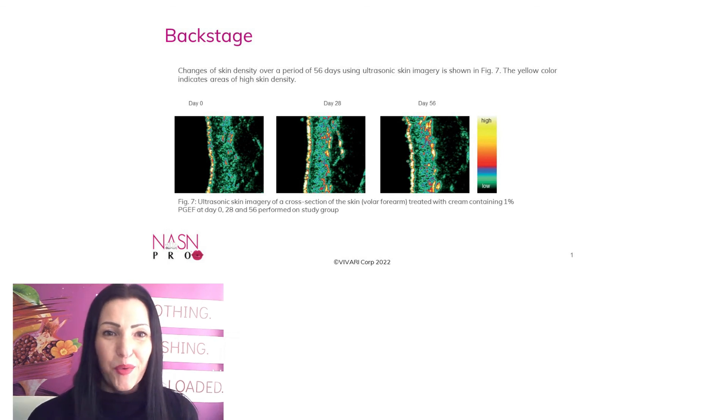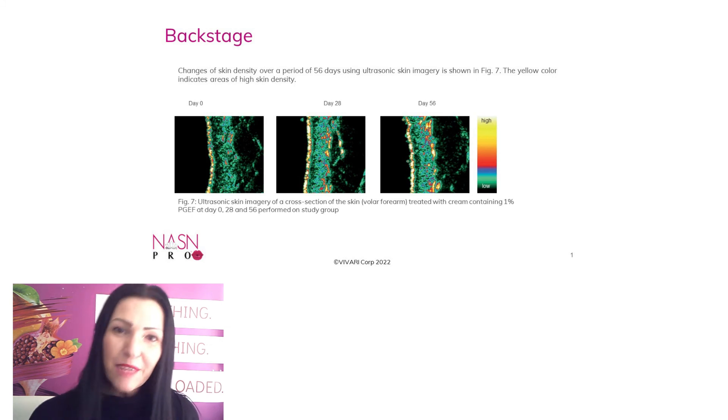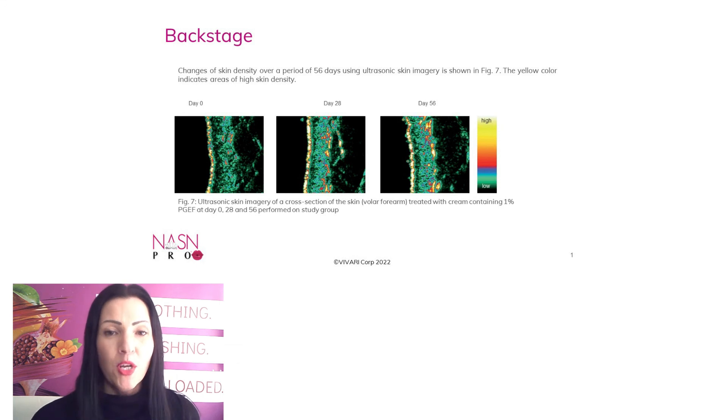The next test is about skin density. A cross-section of the skin taken from the forearm was treated with a cream with 1% PGEF and was measured with an ultrasonic skin imagery machine. The more yellow areas you have, the more dense the skin. You can see a significant increase in yellow areas already after just 28 days.